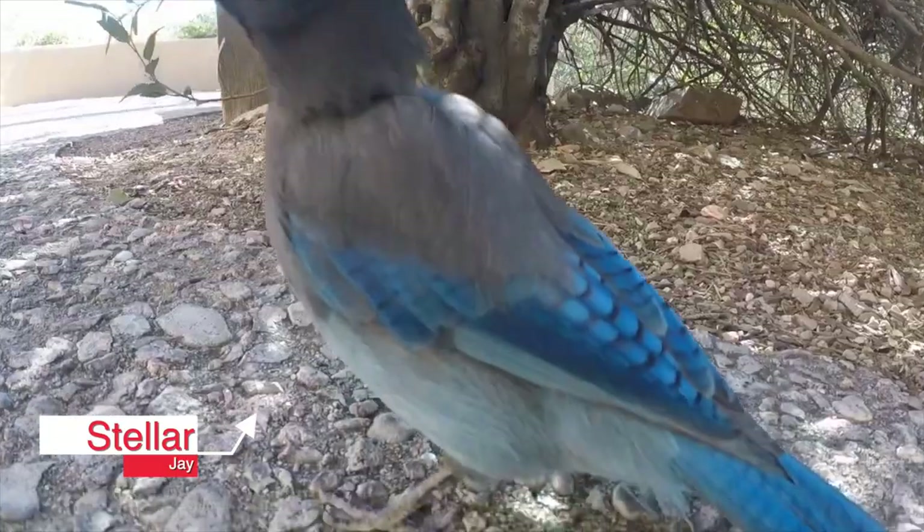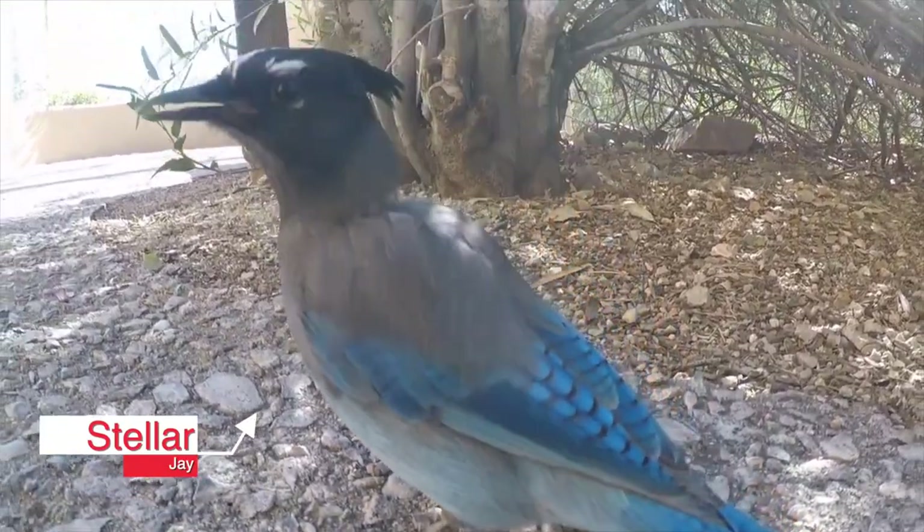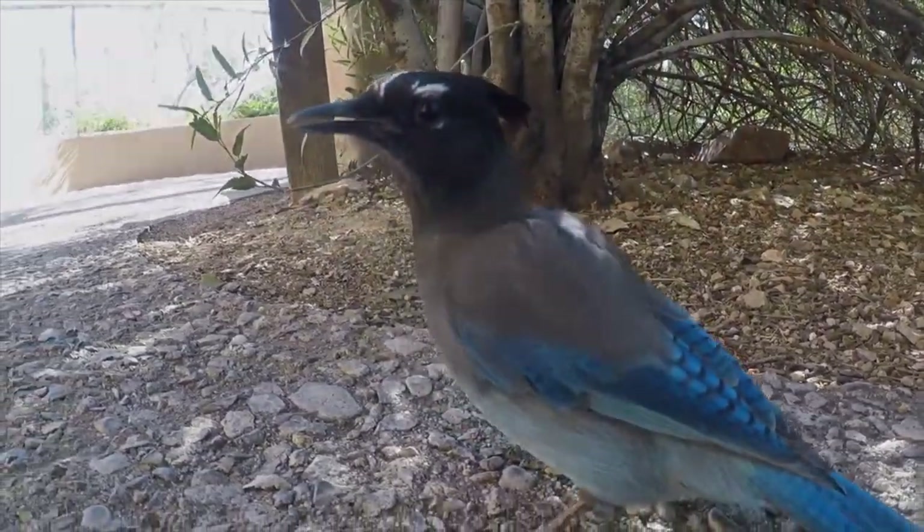And then there's the Steller's Jay — by no means a hummingbird, he just got thrown in the video for good measure.